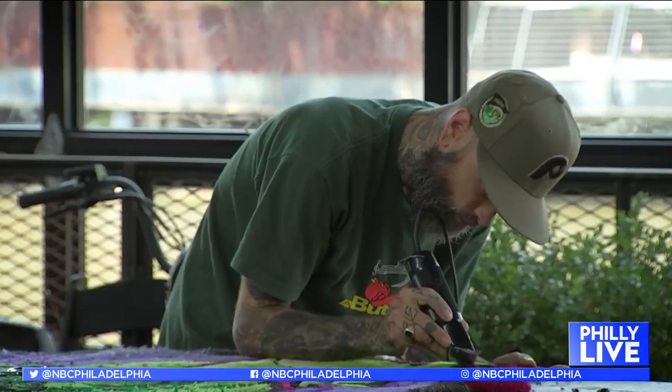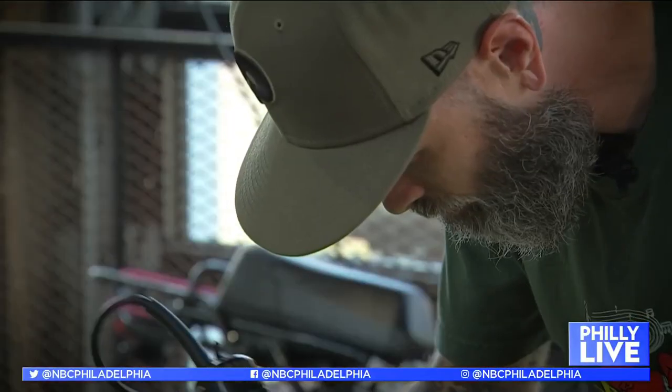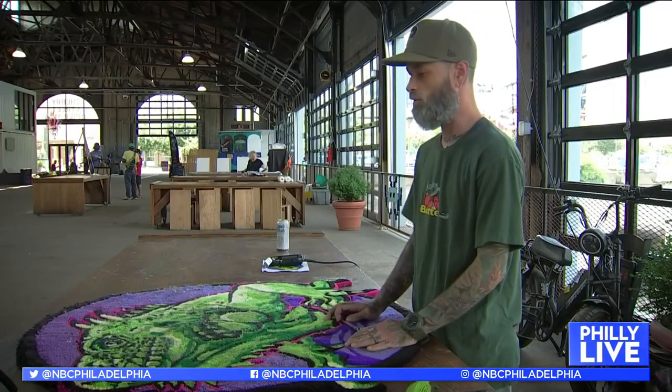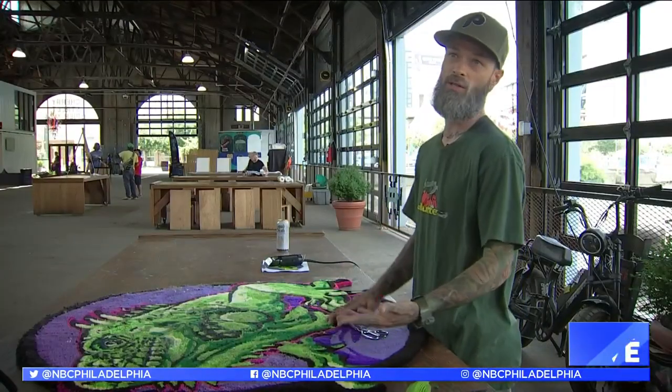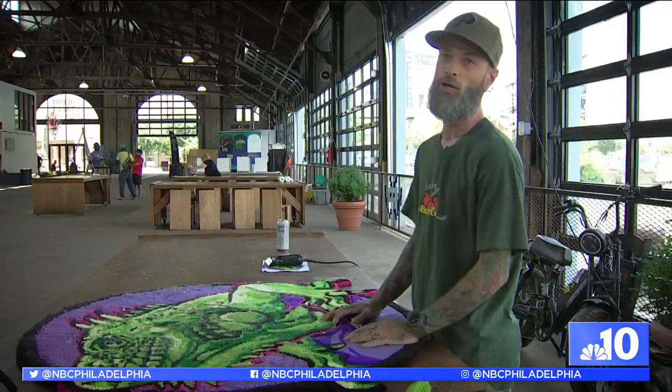I can't even describe what it means, because being asked to be a part of this — considering everything is like muralist-type art — is awesome, because I'm the only one doing this, and to be accepted like I'm part of everyone else is kind of crazy to me.